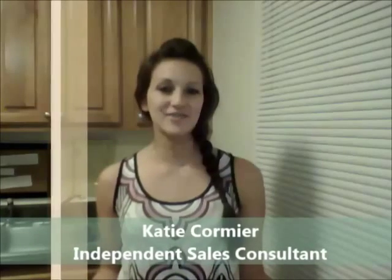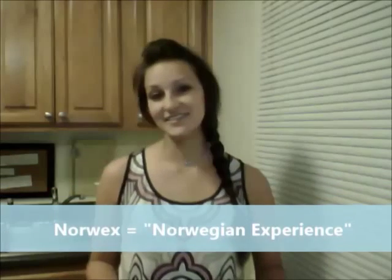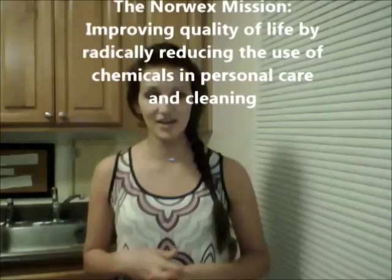Hi, my name is Katie Cormier and in this video I want to give you a Norwex 101. Norwex is a company that originated in Norway — their name actually stands for Norwegian Experience — and their mission is to improve the quality of life by radically reducing the use of chemicals in personal care and cleaning. They have a whole line of products that help you reduce your exposure to harsh chemicals, whether it be in your deodorant, your lotion, your body wash, or even your really toxic household cleaners.